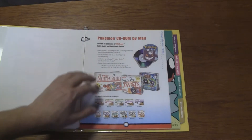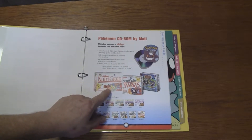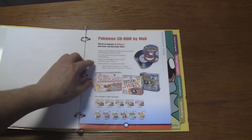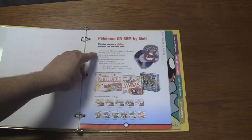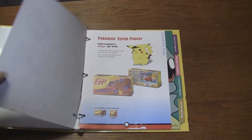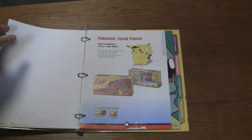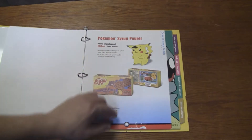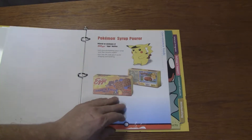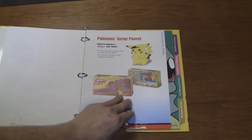Pokemon CD-ROM by mail — this I do not remember. It's one of those weird half CDs; it looked kind of like a GameCube disc with the sides cut off. Educational CD-ROM from The Learning Company featuring games and fun facts. And then there's a Pokemon Syrup Port — Pikachu looks so sad, it's like they caved in his brain to fill it with syrup. That's morbid. Apparently you could get it in Kellogg's Eggo Waffles.